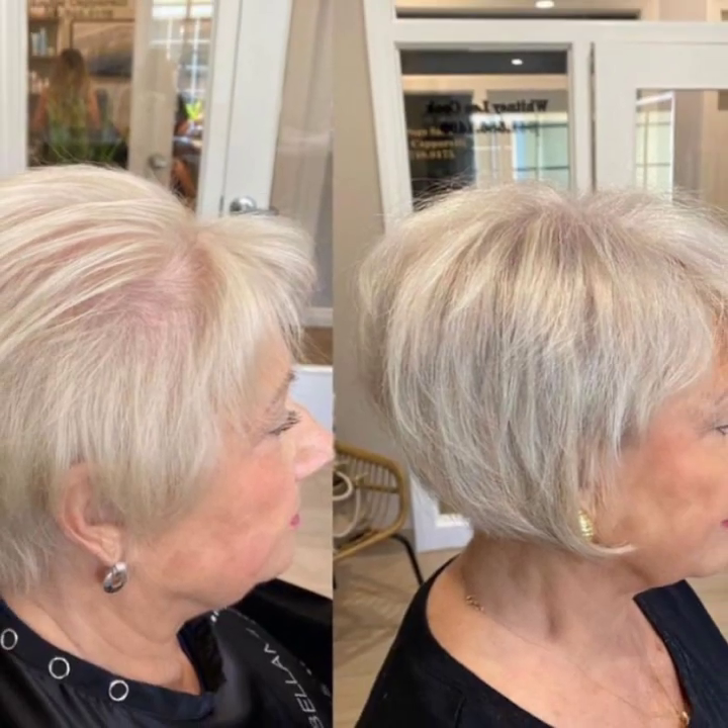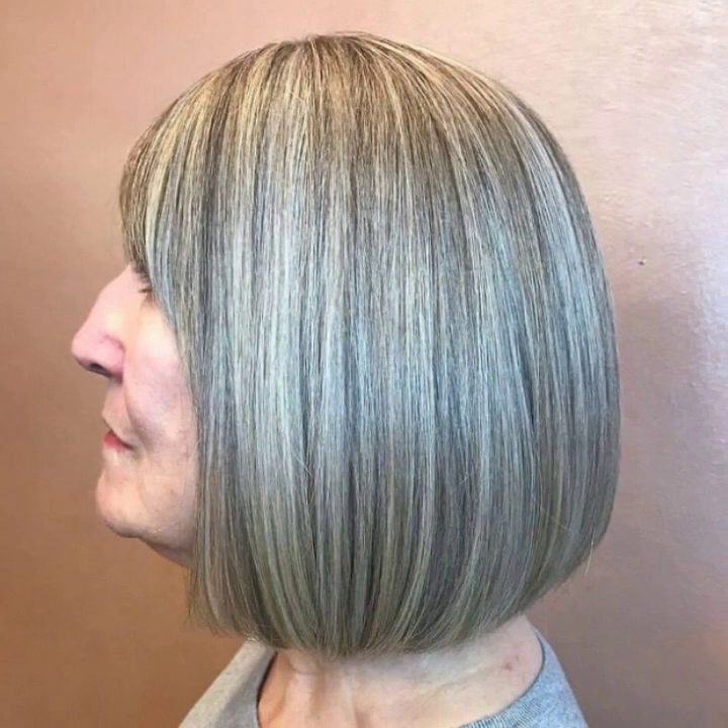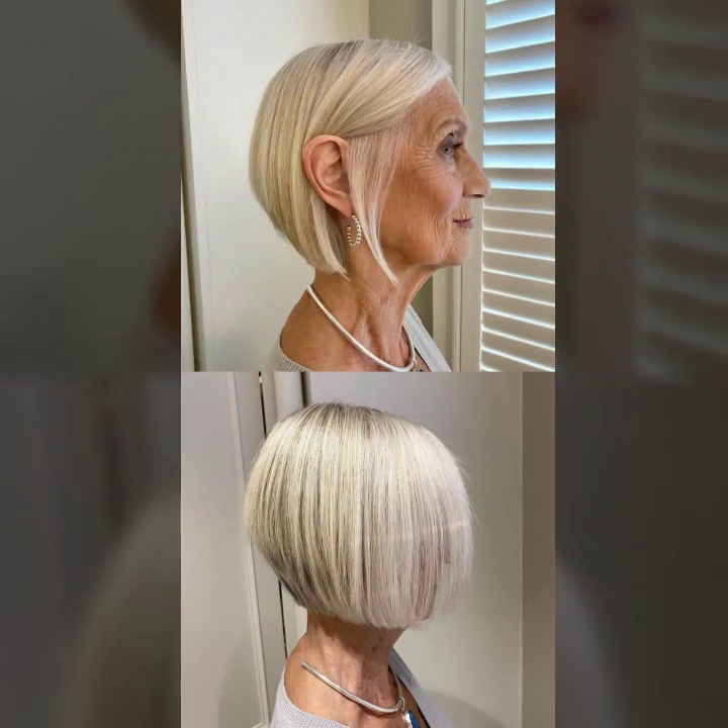If you like my videos, please share them with your friends, family members, and on social media accounts. Don't forget to subscribe to my YouTube channel and don't forget to give your feedback in the comment section. Your positive feedback motivates me to bring more stylish modern bob haircut ideas.